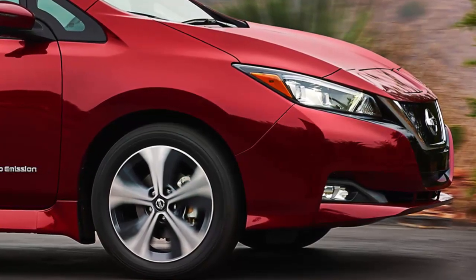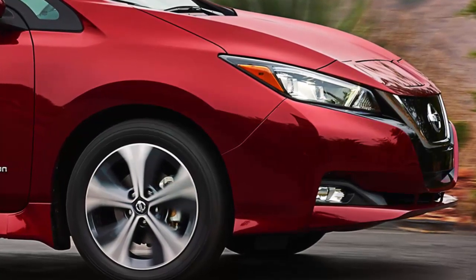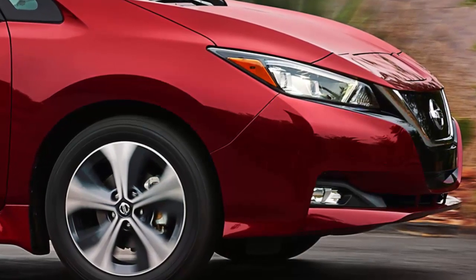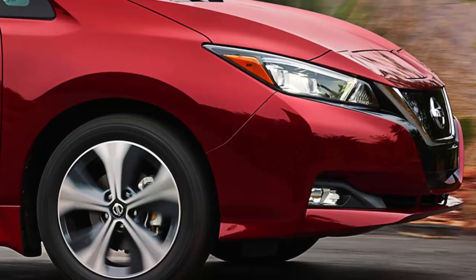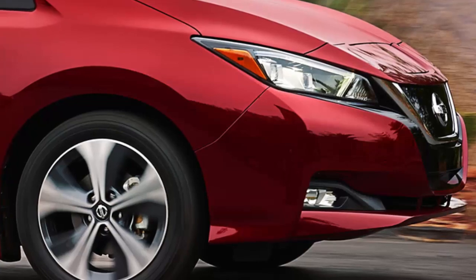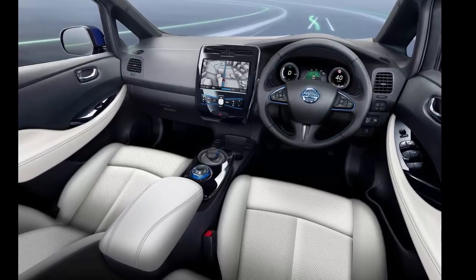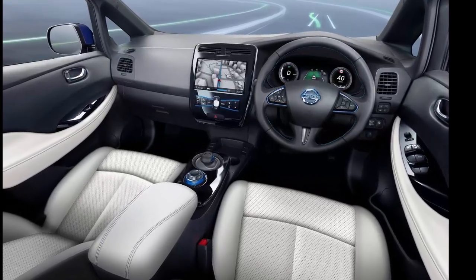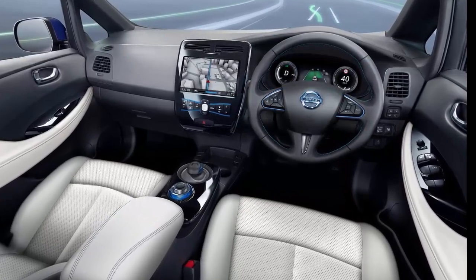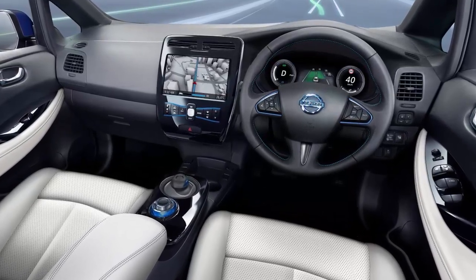Nissan is proud of its ProPilot Driving Assistance feature, which is now available in the Leaf. The program is designed to function as an adaptive cruise control system, applying braking and accelerating as needed, and helping the driver steer straight. Nissan says the feature is not an autonomous driving system but a hands-on driver assistance tool designed to reduce fatigue and stress by liberating the driver from constant use of the brake and accelerator pedals. ProPilot was first introduced in Nissan's Rogue, which aside from the Leaf is the only Nissan vehicle to feature the system.